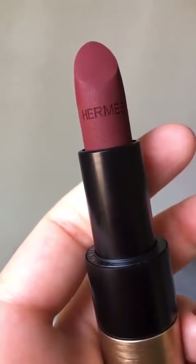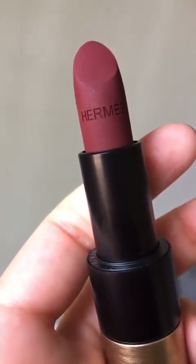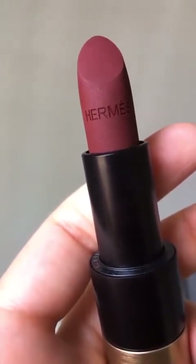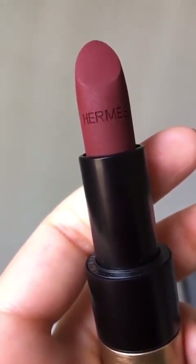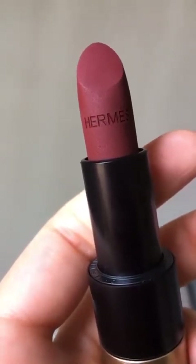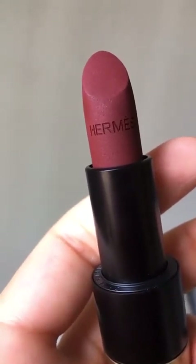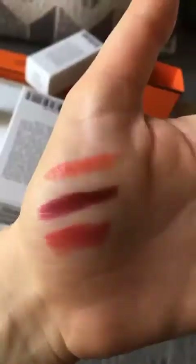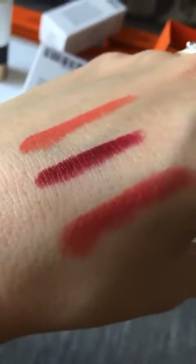This color is absolutely stunning. It is so hard to capture — that's why I'm trying to hold it up as close as possible. This is the only matte one that I got, and I think it is just insanely gorgeous. The color is actually showing up pretty close to what it is in real life. It's definitely more of a deep, deep brick red, almost like an oxblood. It kind of reminds me of the Dior book tote that I have, but I think it is stunning. Obviously, I'm keeping it.